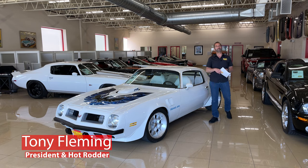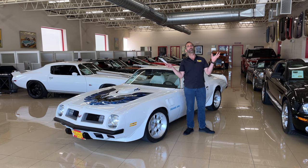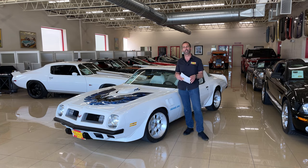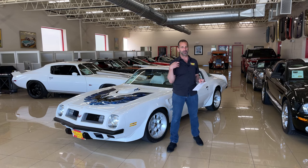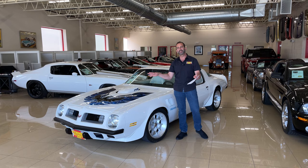Hey everybody, I'm Tony Fleming from Fleming's Ultimate Garage and today we are looking at my high school problems. I thought we're here to look at a video today, and you're absolutely right, we are looking at a video today, but here's the issue. The issue was in high school the rich kids had Trans Ams.